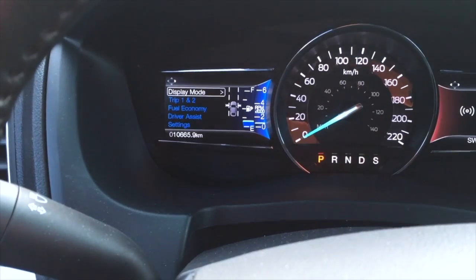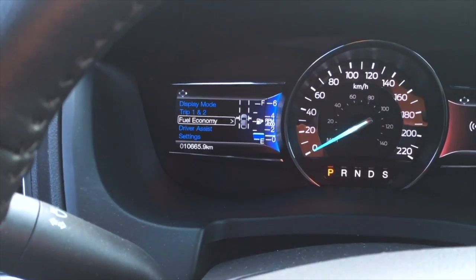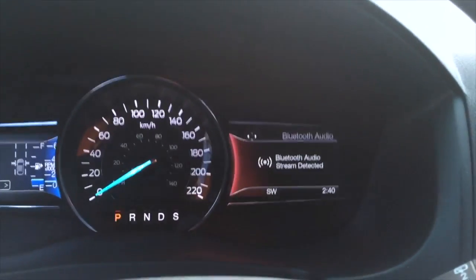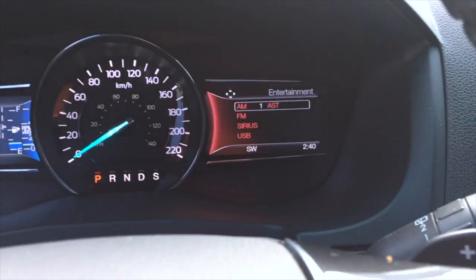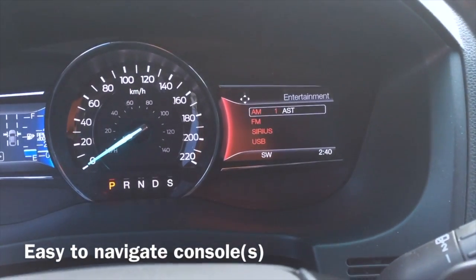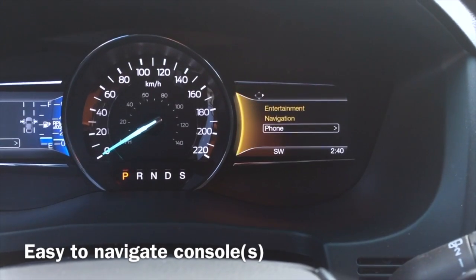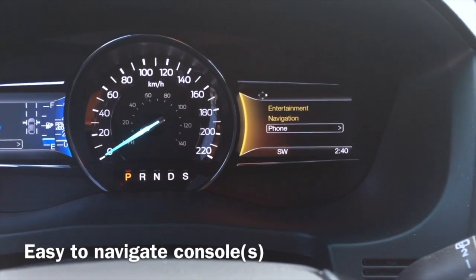There are different display modes — you can get your fuel economy, trip one and two if you're going on a road trip, driver assist, various settings. On this side it's more your phone, entertainment, climate. You've got entertainment, navigation, and phone, and they all light up in different colors — I like that a lot.